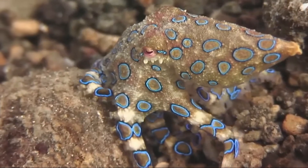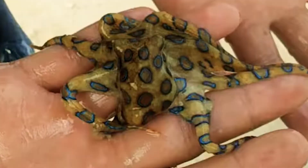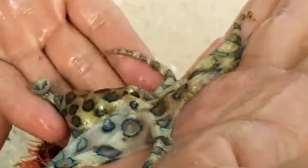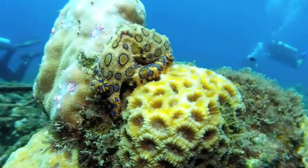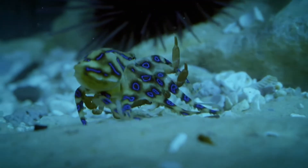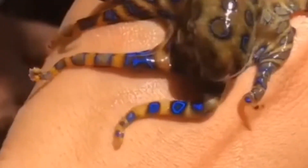If you ever come across one of these blue and yellow octopuses, get away quickly. Its bite usually doesn't hurt much, so you might not even know you were bitten until it's too late. Luckily, these octopuses don't usually want to fight — they might only bite people if they're scared or handled. Despite being so toxic, blue-ringed octopuses have caused only three confirmed deaths, and there haven't been any known deaths from their bites since the 1960s. But there have been plenty of close calls.